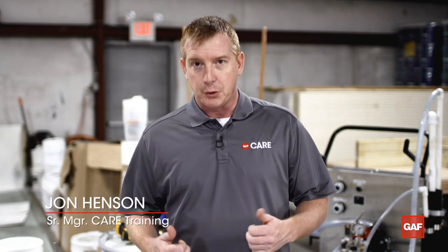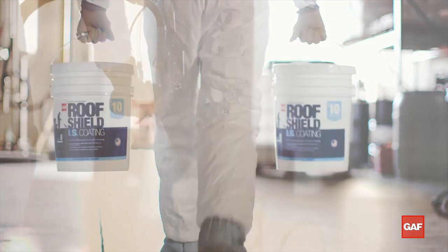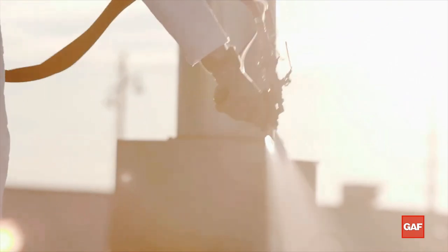GAF is really excited about our new product RoofShield IS. This product is going to be a game changer in the liquid applied roofing market. RoofShield IS is the future — it is here. Our only real question is how fast can we get going with it?